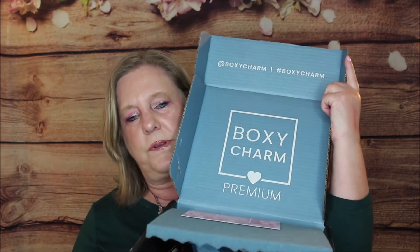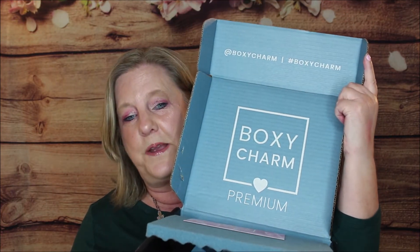Let's open it up. There we are — yellow charmer! Look at that blue packaging. As you can see, it's the premium box, and it has a cute little card inside.